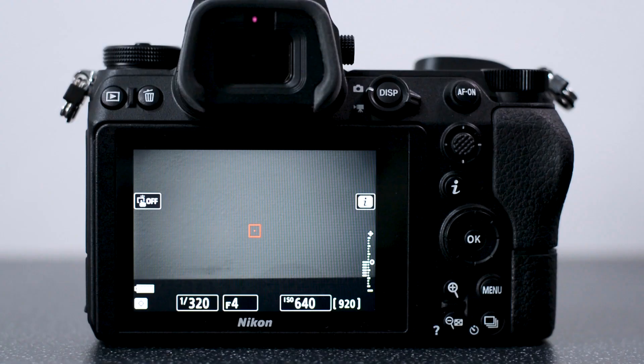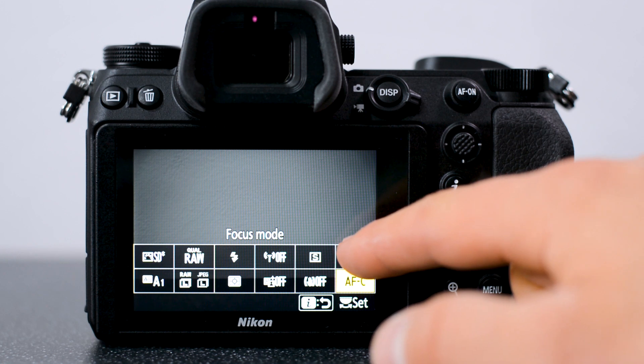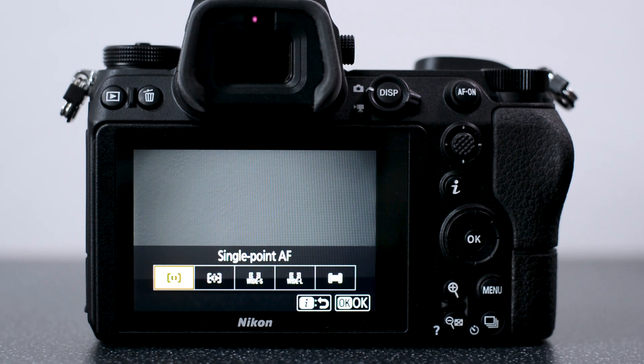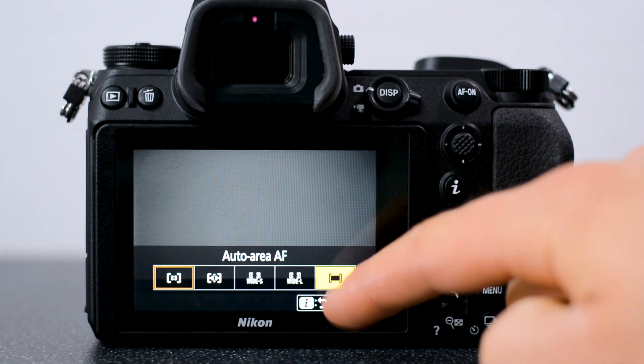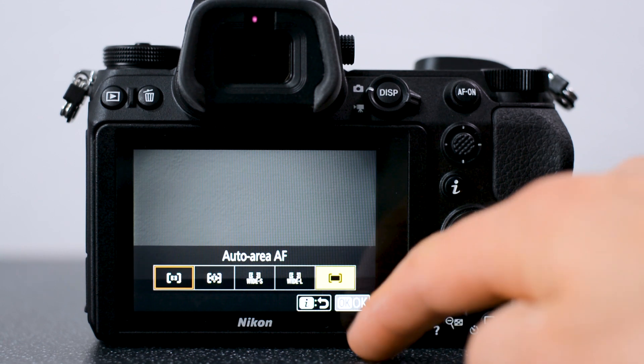Now we'll get the Nikon Z6 on camera and show you how it works. The first thing you're going to want to do is go to the information menu on the home screen and go over to AF area mode. In here, you're going to want to select auto area AF, hit OK, and get back to the home screen.